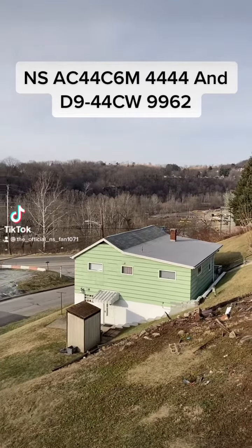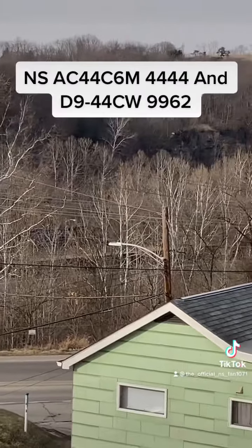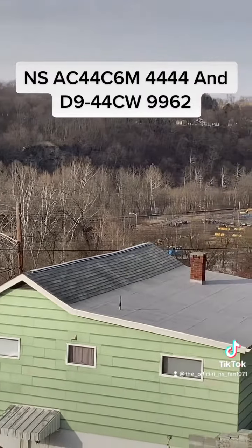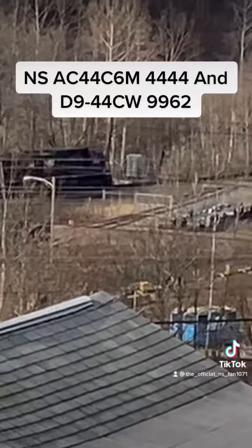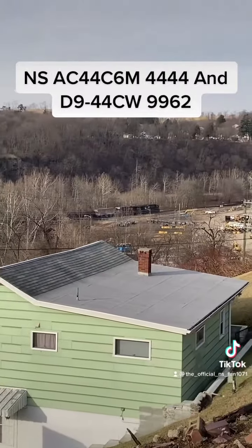NS AC44C6M #4444 and D9 #9962. It's an NS oil train.